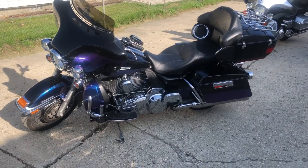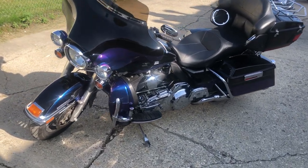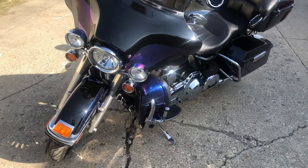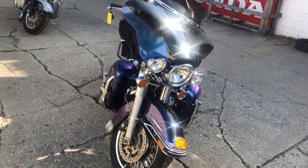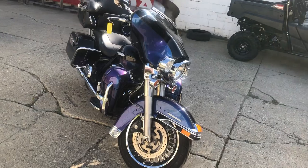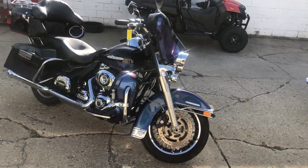Hey guys, ApprovalPowerSports.com here doing some videos on some stuff that just came in. Check this one out. It is a 2010 Black Ice Ultra Limited. Super cool bikes — they change color in the sun. Nice clean bike.